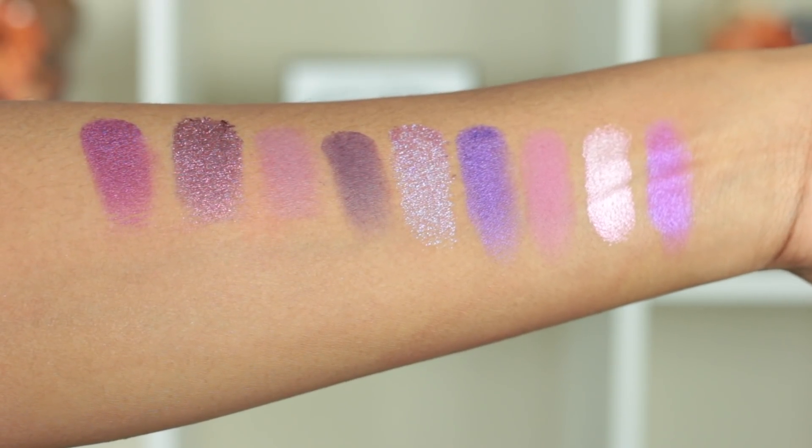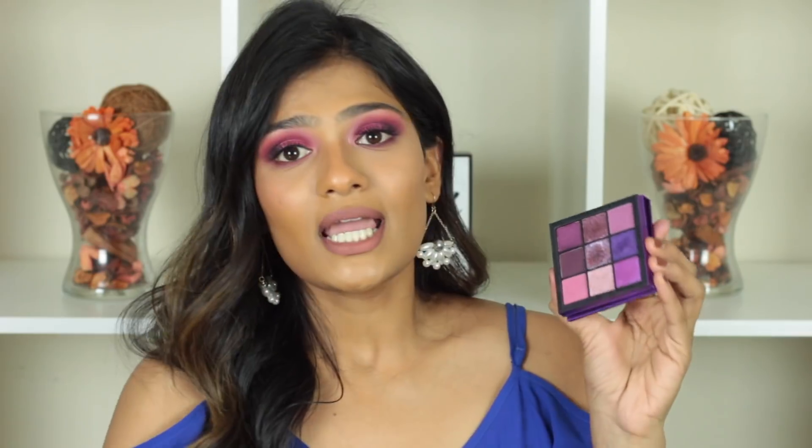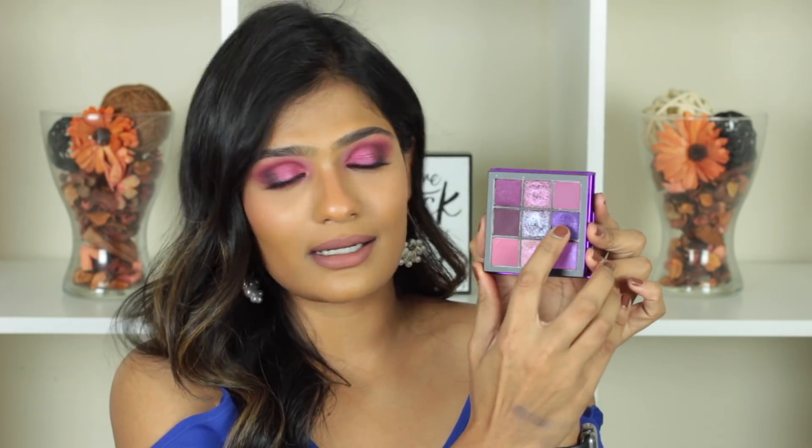I almost forgot to mention the packaging — even though they're mini palettes, you get a good-size mirror and a magnetic closure. They're perfect for travel. The next palette is the Amethyst, which has more purple eyeshadows. I created a look with this and loved how it turned out — that tutorial will be up soon. One note: the deep purple shadow is a little tricky; it needs a sticky base or metallic shadow underneath to adhere properly. But the rest blend out fine, and it's not as problematic as the Natasha Denona shades that just wouldn't stick.